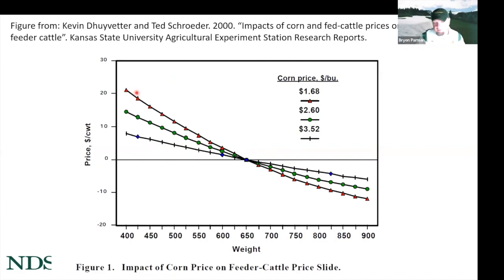When corn prices are cheap — as low as $1.68 a bushel in this study — the price of lightweight calves goes up because there's a lot of money to be made packing pounds onto lighter calves with cheap feed, while the relative price of heavier calves goes down. This doesn't mean all heavier calf prices decline in absolute terms — it just means feeder calf prices rise faster than heavier weights when feed is cheap. That's the inverse relationship between corn prices and cattle prices.